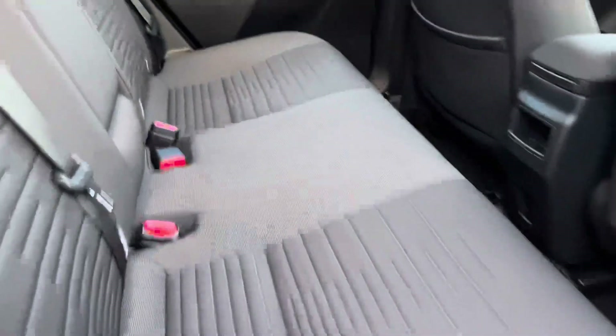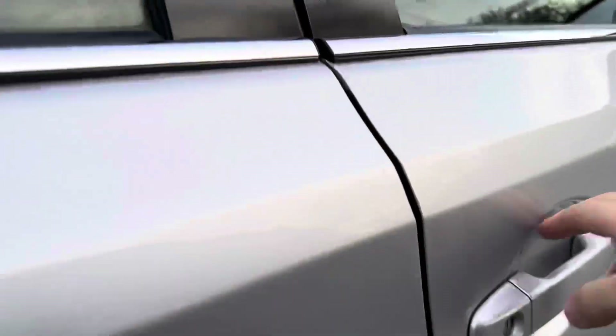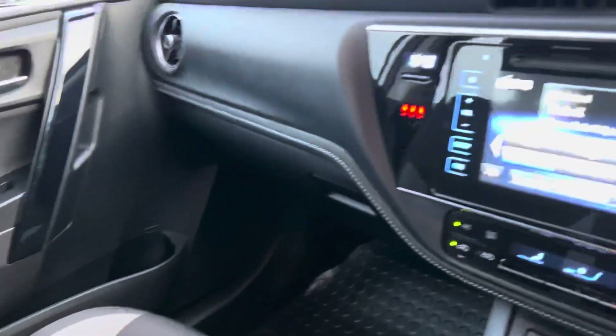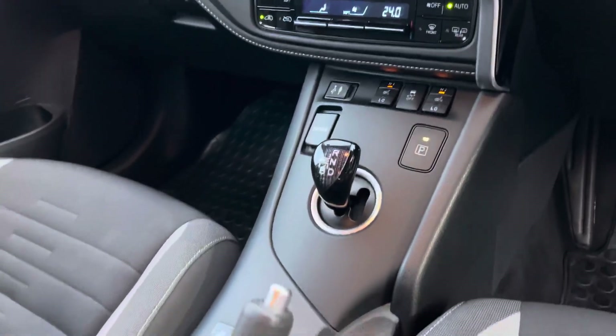It has a grey cloth interior. It has DAB and FM radio as well as Bluetooth connectivity. Climate control. Heated front seats.